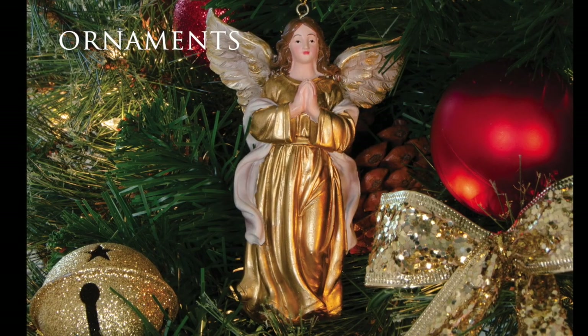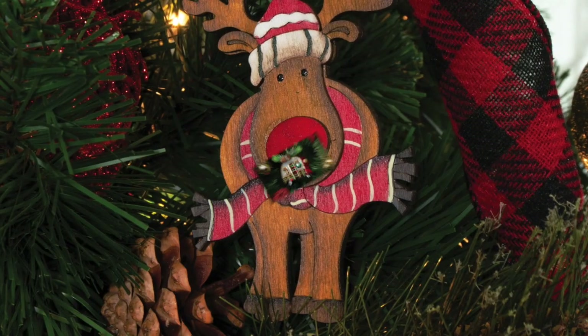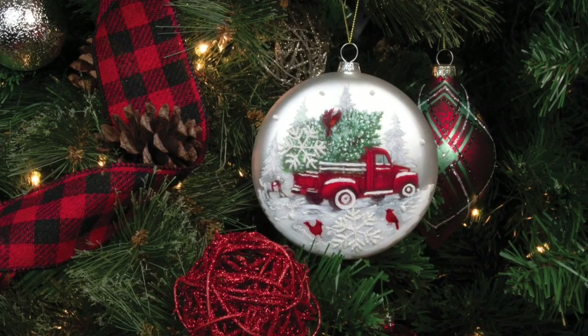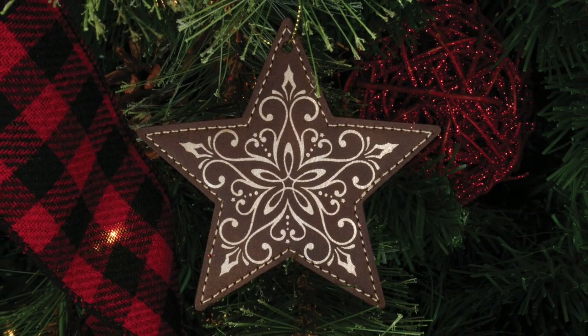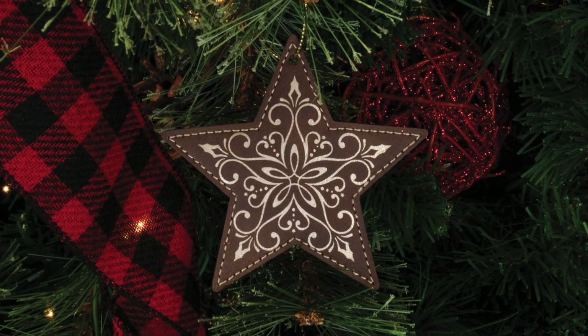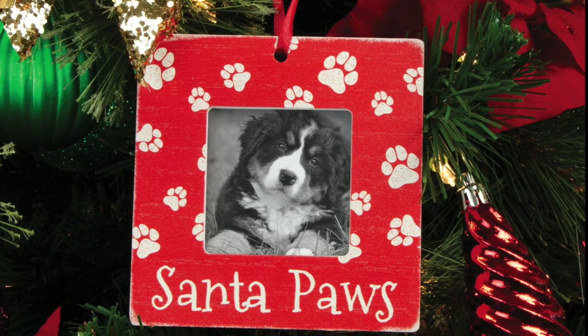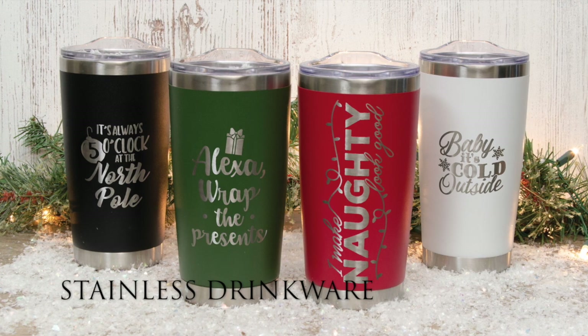From hand-painted resin nativity angels to gift-boxed glass ornaments etched right here in western Pennsylvania, this seasonal release touches on traditional, inspirational, and trendy categories. This year we're utilizing everything from glass crystals to glitter to etched vegan leather to bring you one of the strongest ornament offerings you've seen from Carson yet.